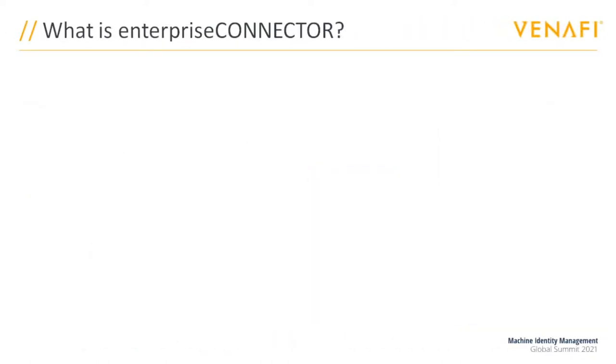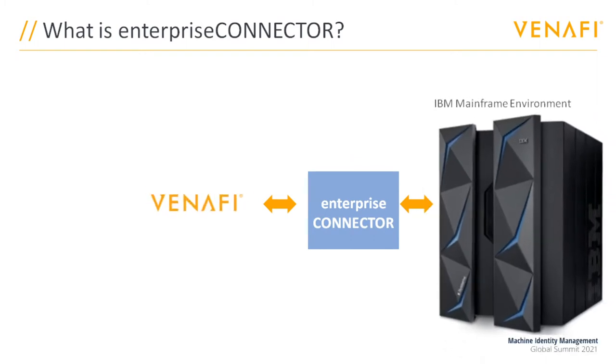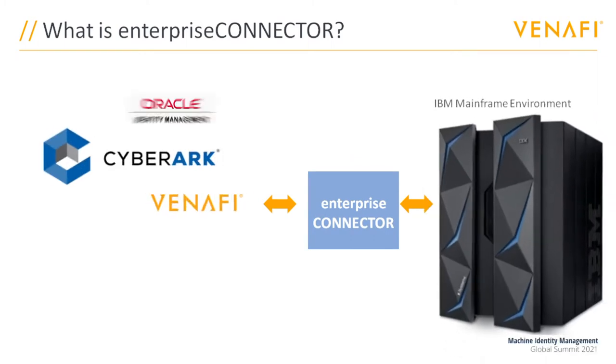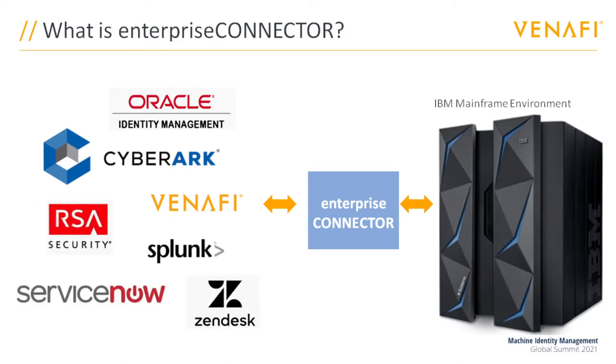This unique offering is already widely used around the globe, not only for connecting Venafi, but also for the likes of CyberArk, Oracle Identity Manager, Zendesk, ServiceNow, and many others.